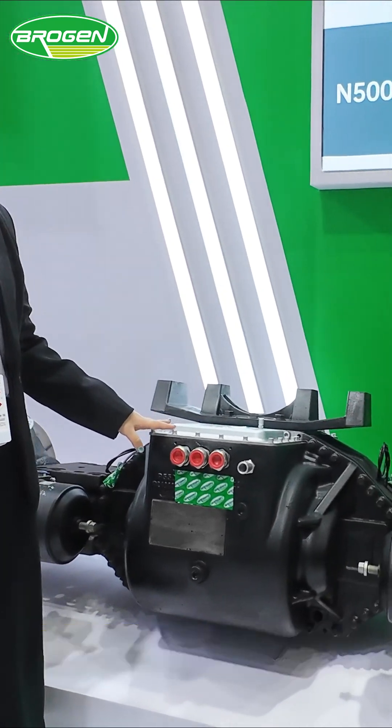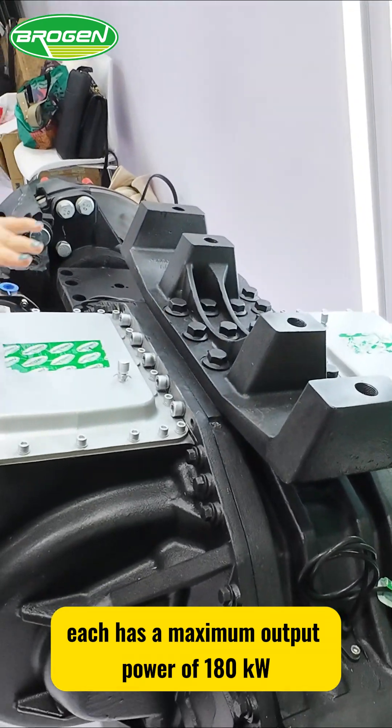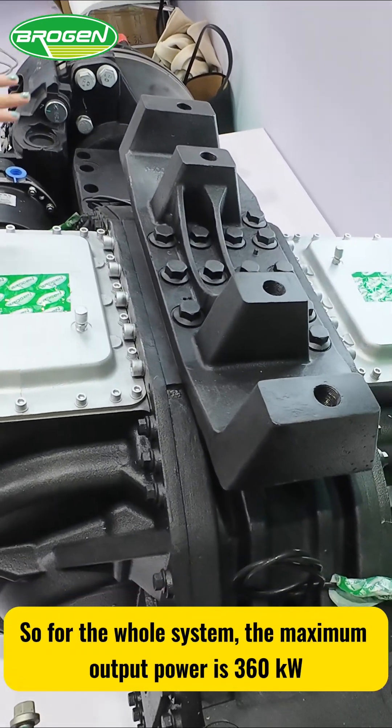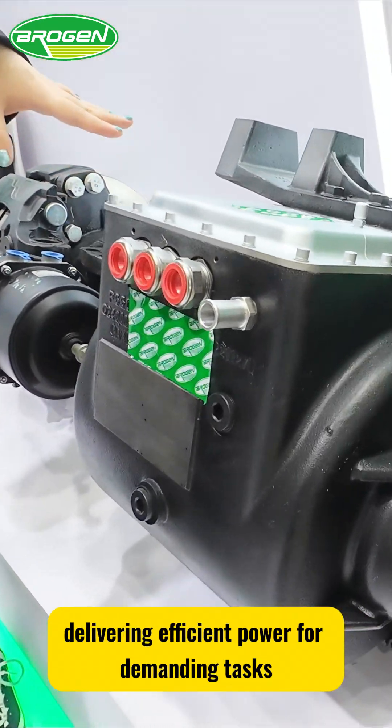This EXO integrates two motors, and each has a maximum output power of 180 kW. So for the whole system, the maximum output power is 360 kW, delivering efficient power for demanding tasks.